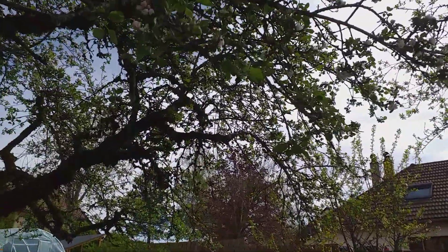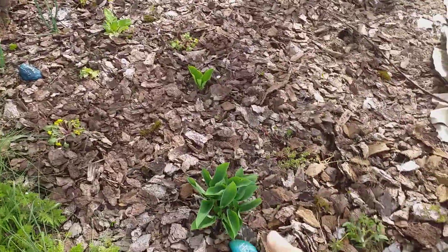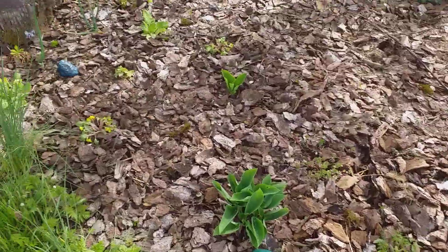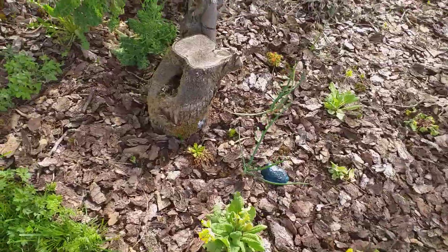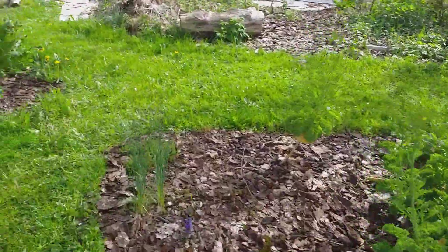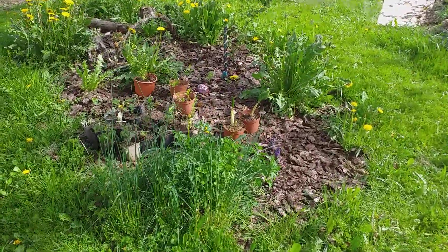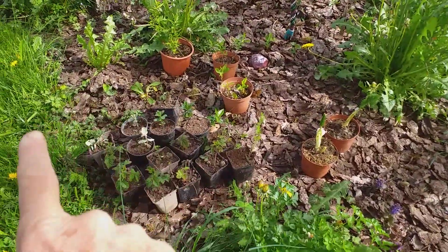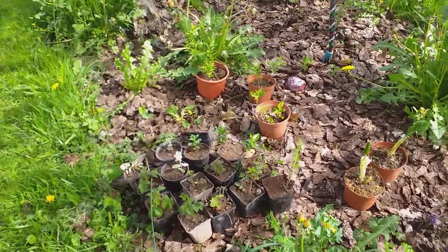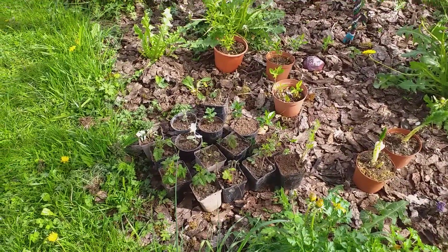All the hostas are coming up. And the primula, which is also edible and nice in tea. So we're really developing a good edible garden. These pots here are all raspberries and mints, and a fennel and a sage ready for us to give away.